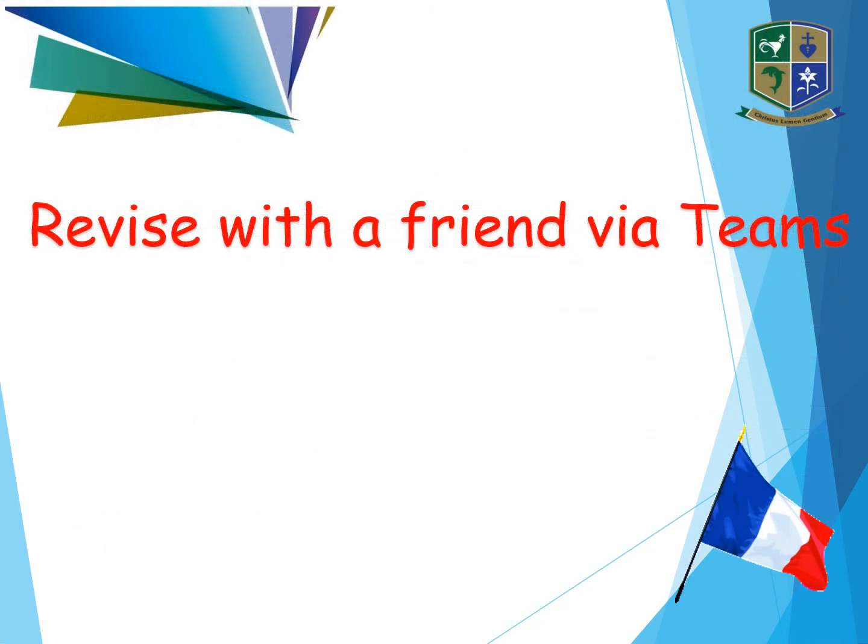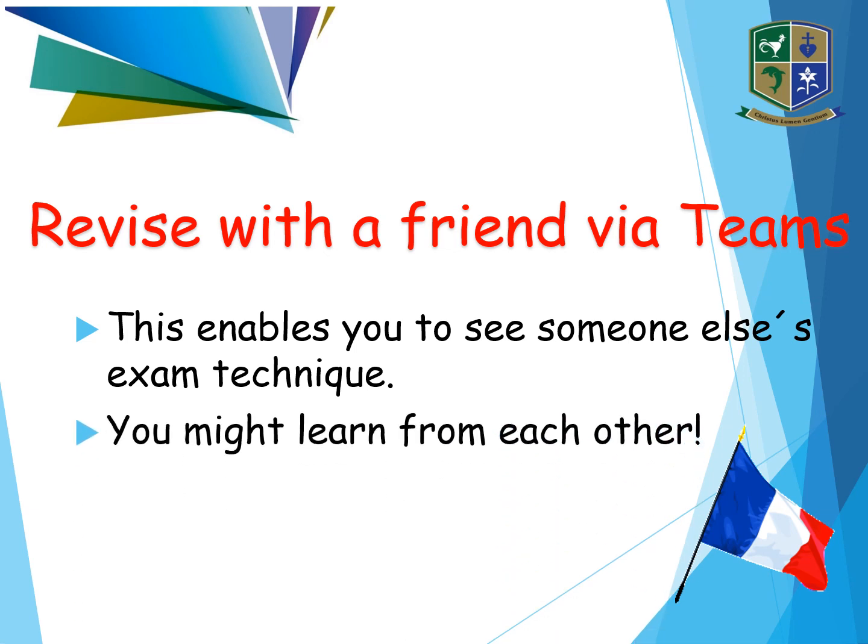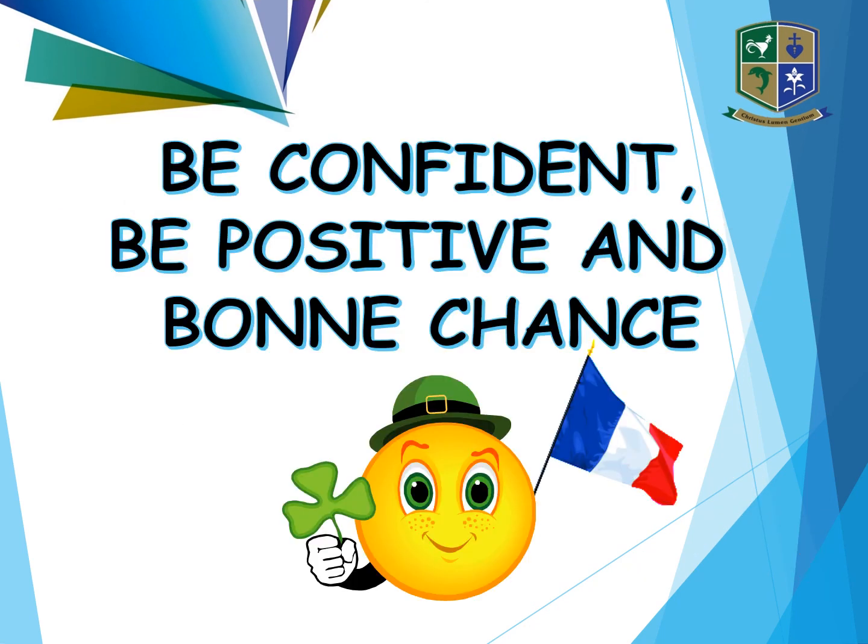Revise with a friend via Teams — it's a good way of seeing how somebody else revises, looking at their exam technique, and you might even learn from each other. Teams is a good way to test each other as well. And finally, be confident, be positive, and bon chance. Thank you for listening.